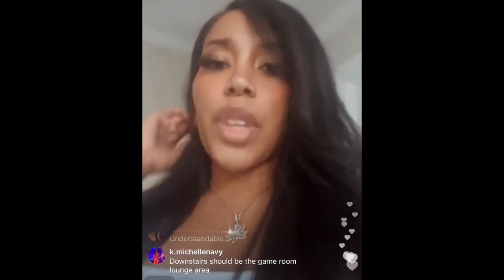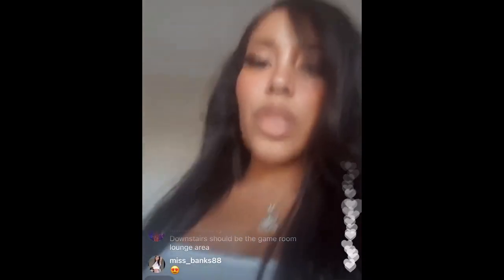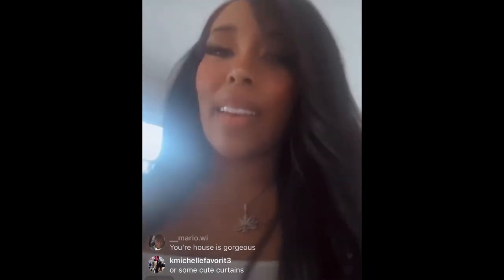I'm just happy. Like, I get to be in Nashville working on the music I want to work on, and just away from the drama, away from the twerking.